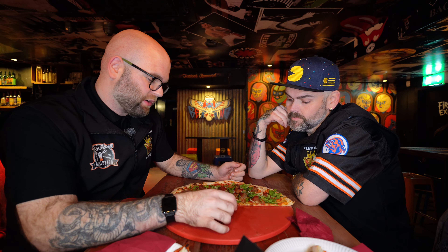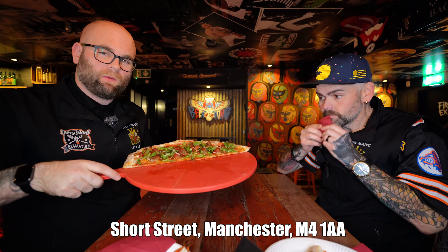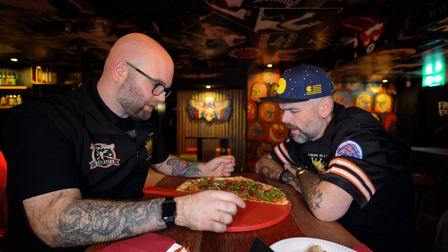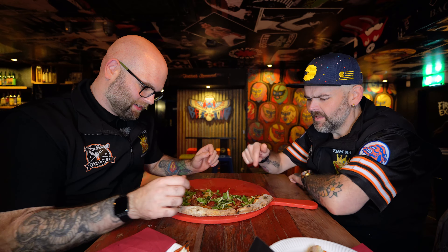Here we go guys, review two of two, we're still at Crazy Pedro's and this one is the Godfather pizza. If I bring this up to the camera the best I can, this is your standard sort of ragu with meatballs sort of pizza. That is a massive slice.